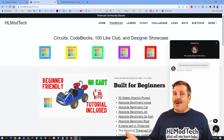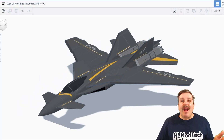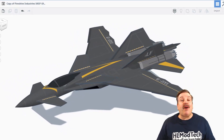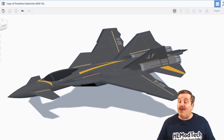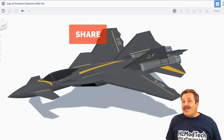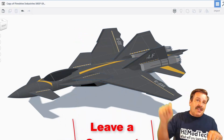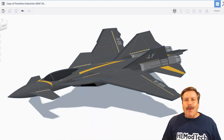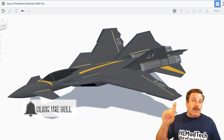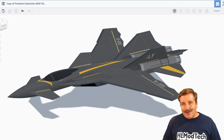Friends, as I wrap up this episode of Tinkercad TV, I want to say thanks again to Viral Funk Punk. It has been awesome watching you create, and it's so cool that you shared it with us. Friends, if you enjoyed this video, please give it a like. Please also hit that share button so more people can learn about HLModTech. Of course, if you got a question, comment, or suggestion, add it down below, and if you haven't subscribed yet, what are you waiting for? Smash that subscribe button, and last but not least, hit that notification bell if you want to be the first to know when there's a brand new video from me, HLModTech. Thanks for watching. Have a good day.